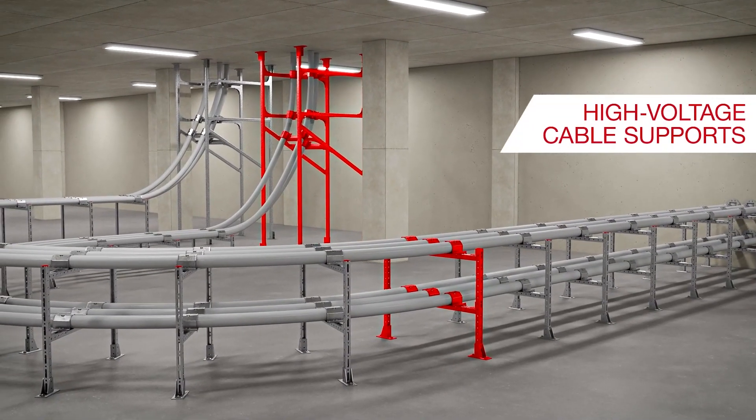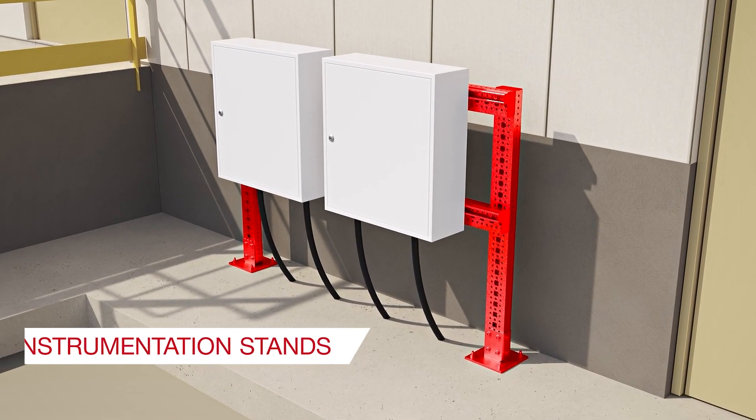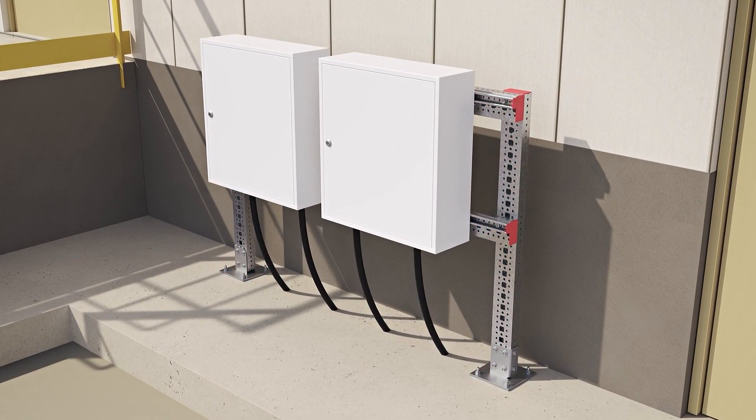High voltage cable supports for power substations, as well as instrumentation stands for chemical plants and oil and gas facilities, complete our offering.